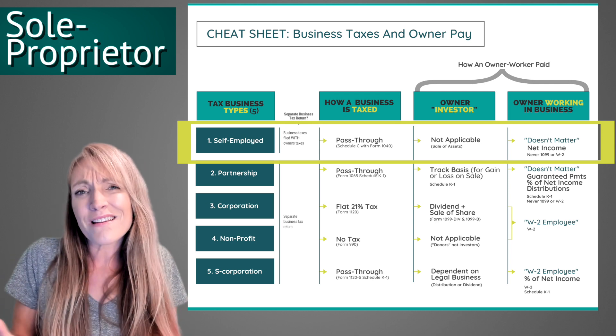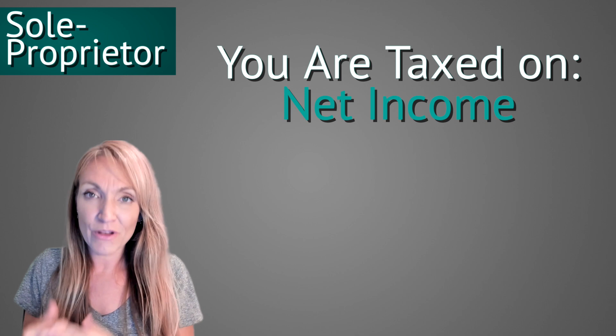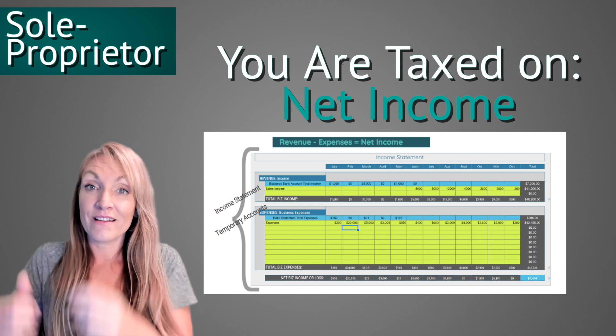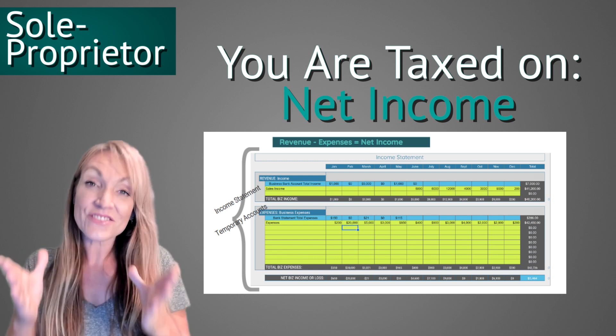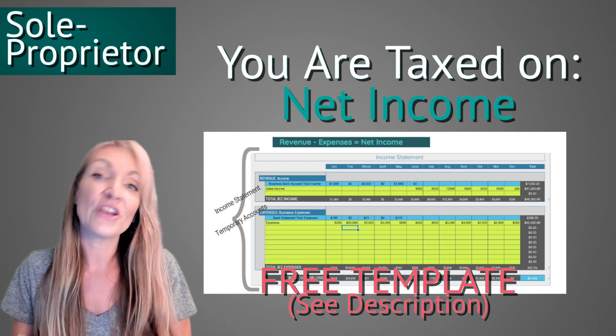How does the IRS know what you were paid? It's based on net income from the business. What you need to keep track of is your business income and your business expenses. Business income minus expenses equals net income, and that's considered your pay. You can take it out or spend it however you want — you're taxed on the net income.